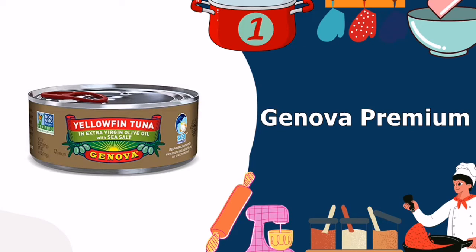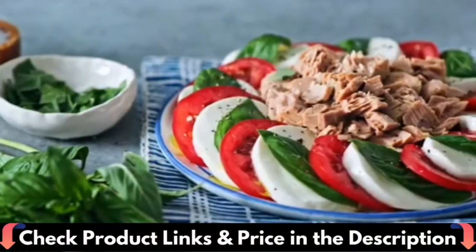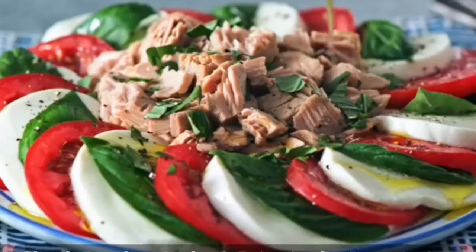Our number 1 choice for top 5 best canned tuna is Genova Premium Yellowfin Tuna. With only tuna, extra virgin olive oil, and sea salt as the only ingredients, it's easy to fall in love with this tuna brand. Other things we really like are the texture, taste, and price.